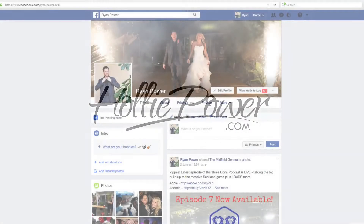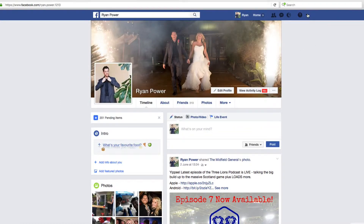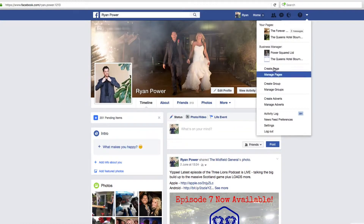Hi everyone, Ryan here with hollypower.com. Today I'm going to show you how to set up a business Facebook page for your beauty business. It all starts in the top right-hand corner on the drop-down arrow, and you click 'Create Page'.